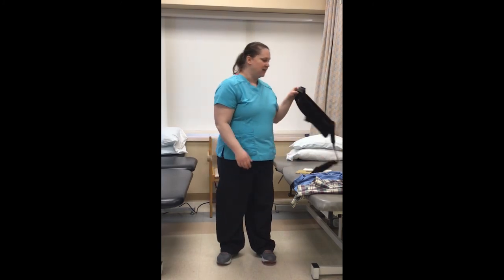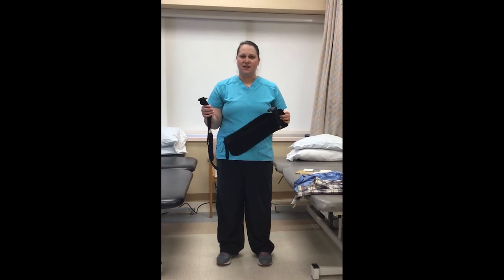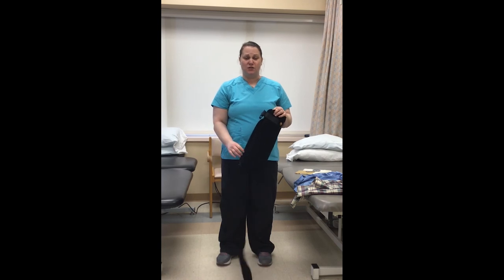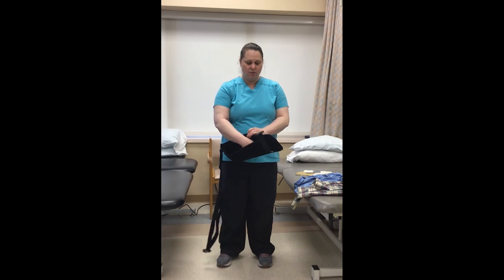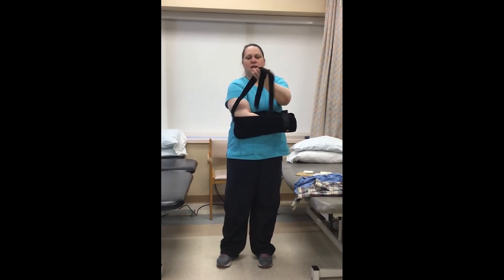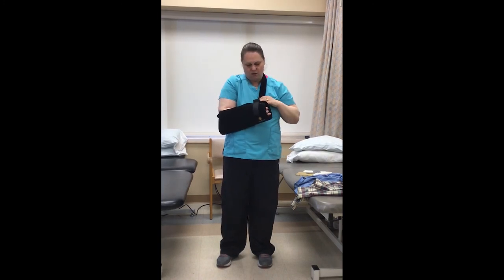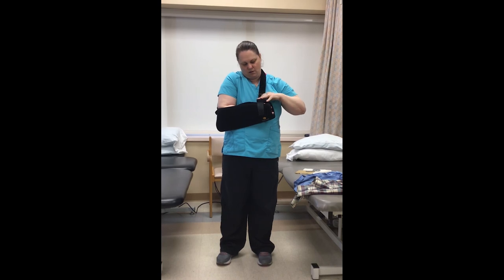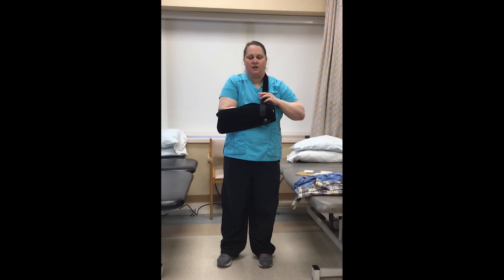Your sling will look similar to this one — there are different variations, so the process is about the same. I'm going to simulate that my right arm is the one that I had surgery on. To put the sling on, you're going to open it, put your arm down into the sling, making sure the elbow is all the way back. Take the strap, bring it around your neck, and then clip it into place. To take the sling off, you're going to do exactly the opposite: unclip it, bring it around, straighten your elbow out, and take the sling off.